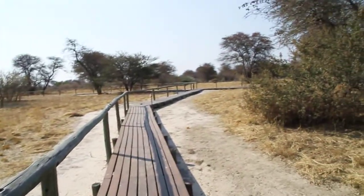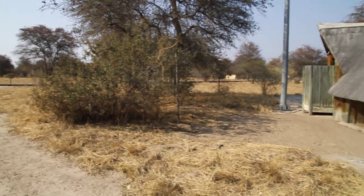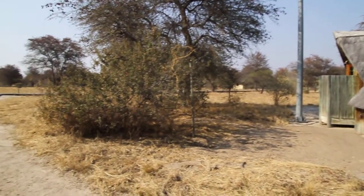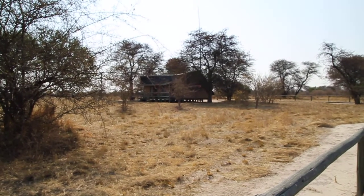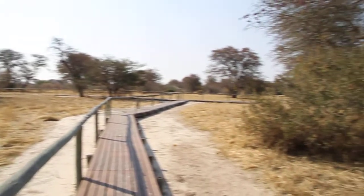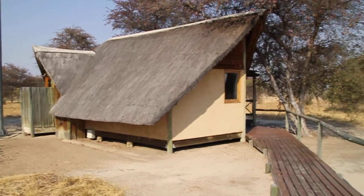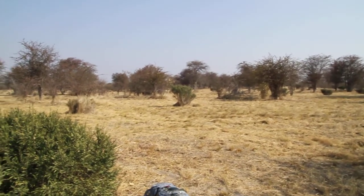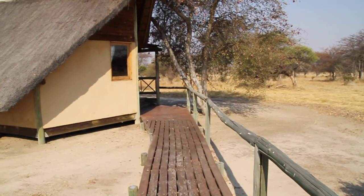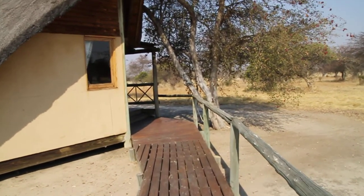We are in Botswana, the central Kalahari. The camp is called Deception Valley Lodge, and it's basically just a bunch of things like this — maybe three or four of them — out in the middle of nowhere. We flew on a tiny little two-seater airplane to get here, flew for about 25 minutes, and we saw some animals on the way.